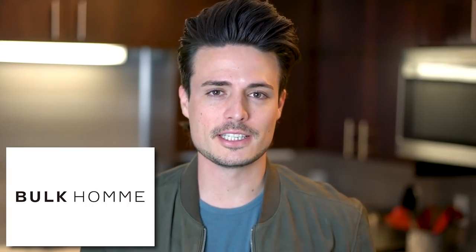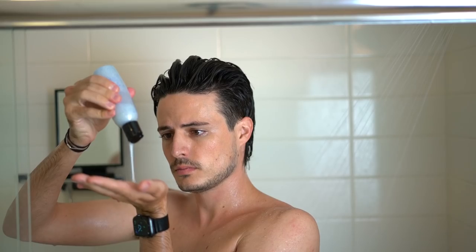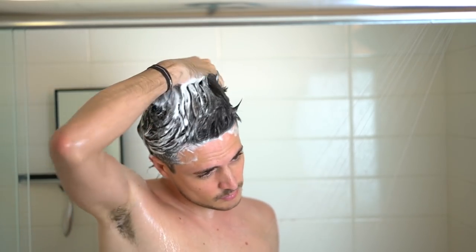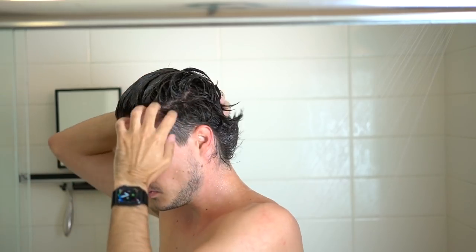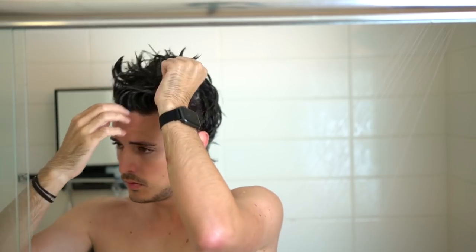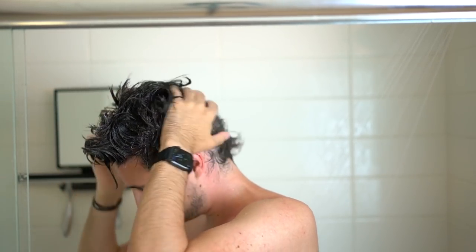Thank you to Bulk Home for sponsoring today's video. The shower tips that we covered a few weeks back is a great place to start. Long story short, try to wash your hair as little as possible — maybe two or three times a week. When it comes to conditioner, use that right after you finish shampooing and try to let that conditioner stay in your hair for as long as possible. That's the real brief rundown, and I covered it in a lot more detail in that shower video, which is linked down below.